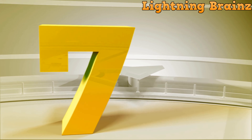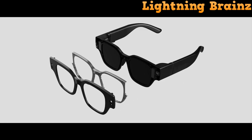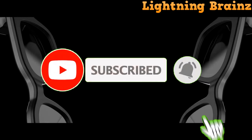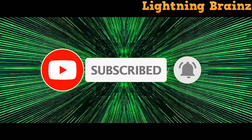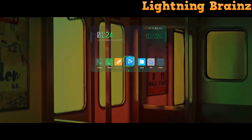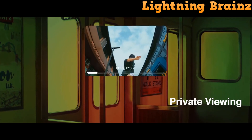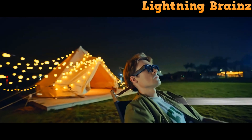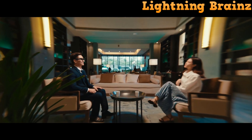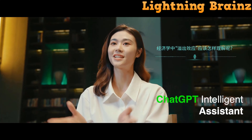Number 7: INMO AIR 2. The INMO AIR 2 AR glasses redefine reality with wireless freedom and groundbreaking technology, offering immersive experiences beyond imagination. With binocular dual full-color micro-OLED displays and reflective waveguide technology, these glasses provide vivid visuals with up to 85% transmittance, ensuring captivating AR content.